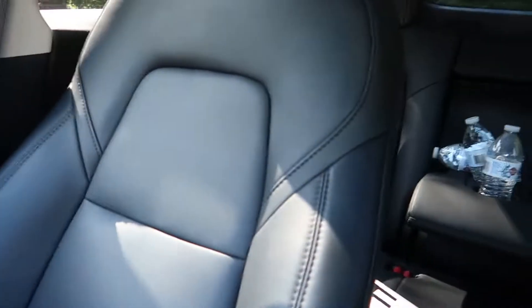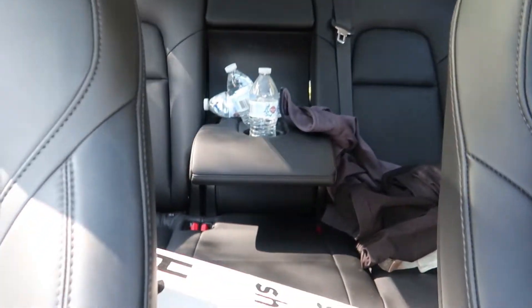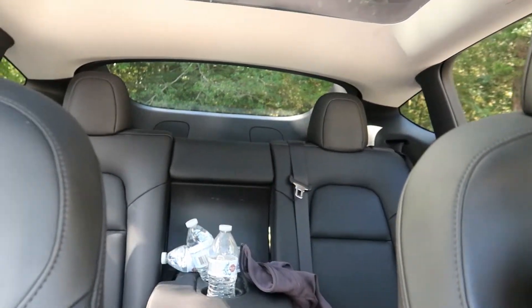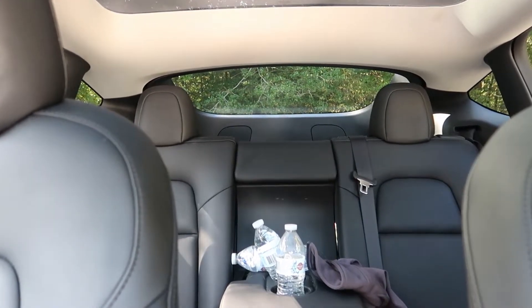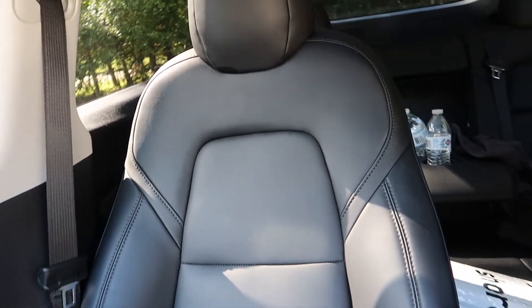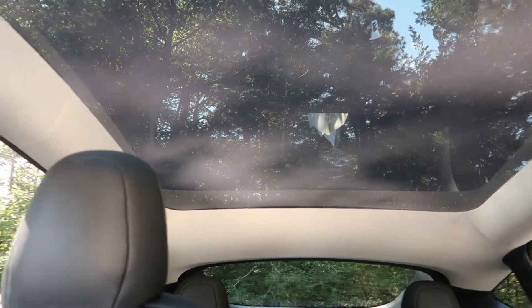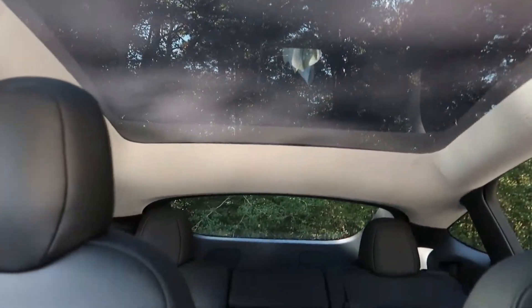Turning around, the back seats and everything back here are still holding up well, just like the front seats — still looking nice and sharp. One thing I want to point out is the headliner.